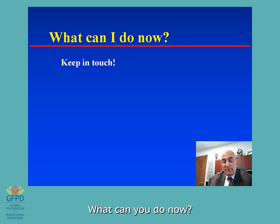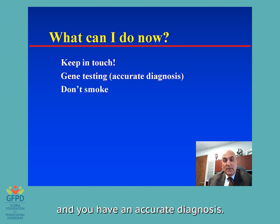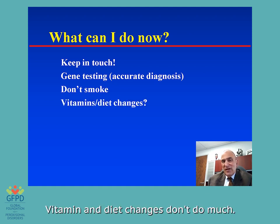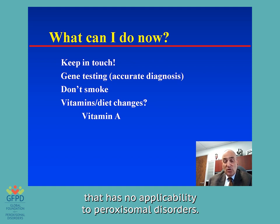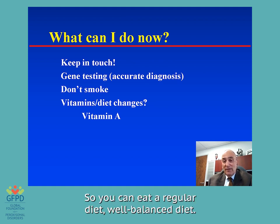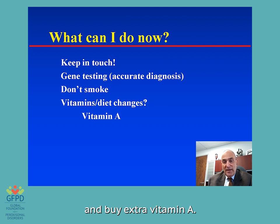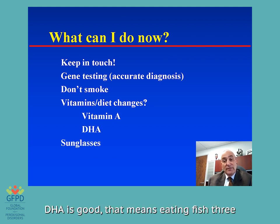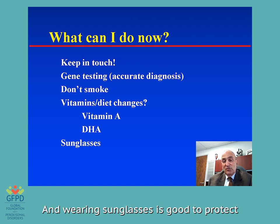What can you do now? Keep in touch — keep your finger on the pulse. Make sure your gene testing has been done and you have an accurate diagnosis. Don't smoke, and if you're too young to smoke, stay away from secondhand smoke — that's bad for your retina. Vitamin and diet changes don't do much. You'll read about vitamin A treating retinal disorders, but that has no applicability to peroxisomal disorders and in fact might even make you worse. You can eat a regular, well-balanced diet and have a multivitamin even if it contains vitamin A, but don't go buy extra vitamin A. DHA is good — eating fish two or three times a week is very good for your retina. And wearing sunglasses is good to protect from the sun's rays.